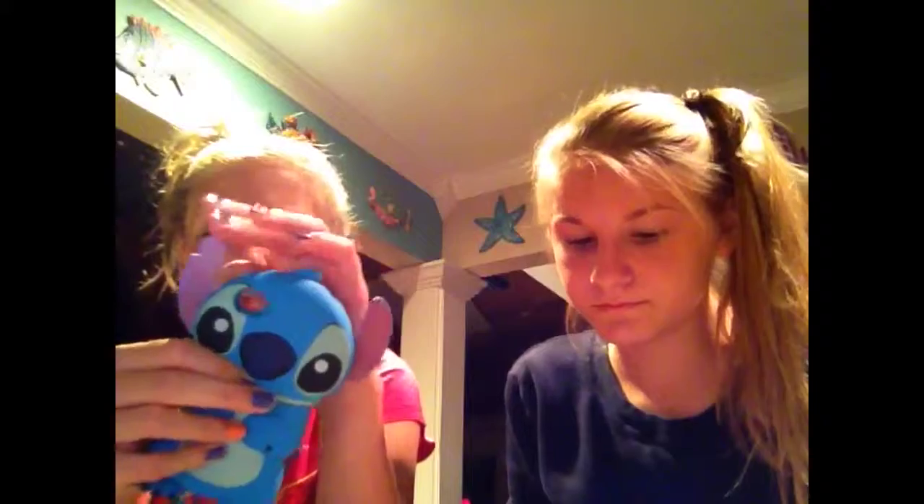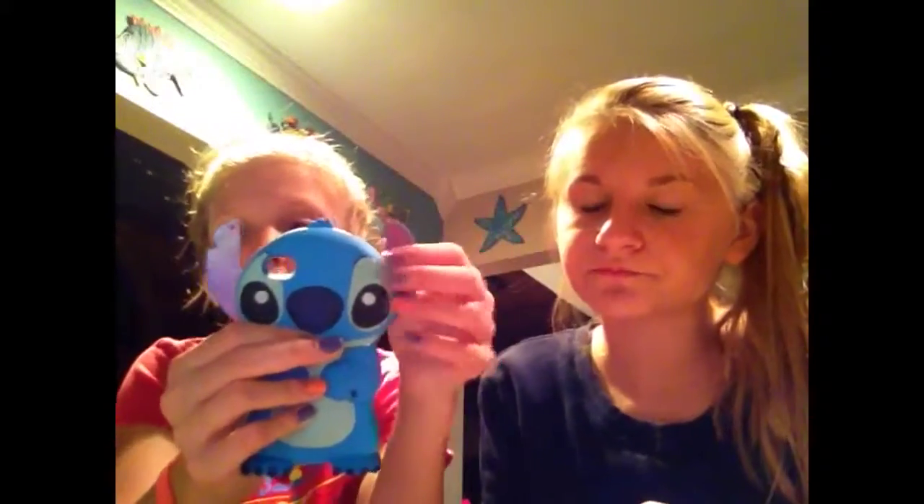This is my Stitch case — it's really adorable but my friend broke the ears by twisting them, so the button doesn't work anymore. It's really cute and I haven't worn it in a while but I like it.